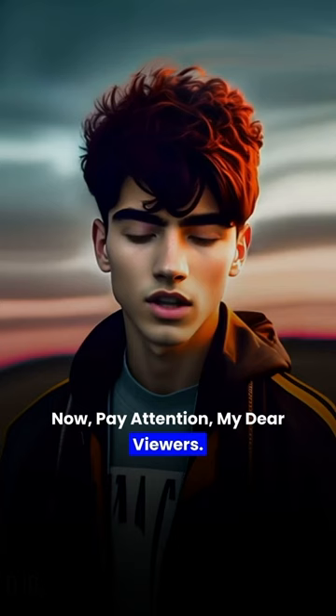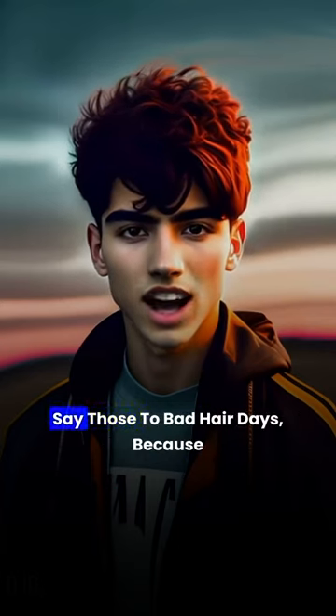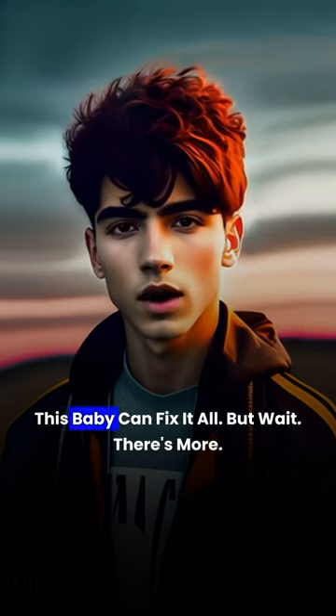Now, pay attention, my dear viewers. With the Photoshop Beta AI, you can magically remove that pesky pimple that just won't quit. Say goodbye to bad hair days, because this baby can fix it all.